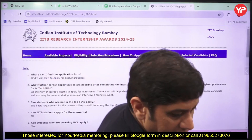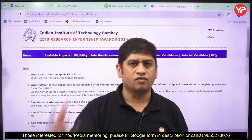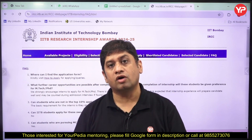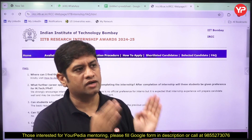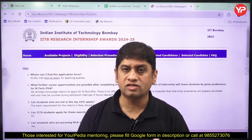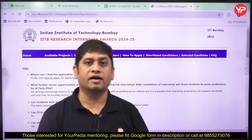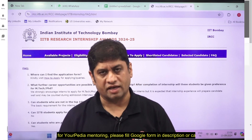Friends, this is a wonderful opportunity. If you complete a good internship from IIT Bombay in your field of interest, getting fully funded scholarships for a PhD or MS abroad becomes very easy. I strongly advise you to go for it. The last date is 3rd October — applications open from 13th September to 3rd October. If you seek counseling from your PDA mentors to get this internship, you can start the process now. All the best!